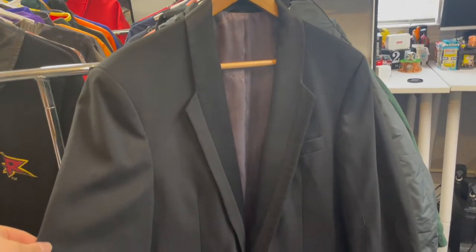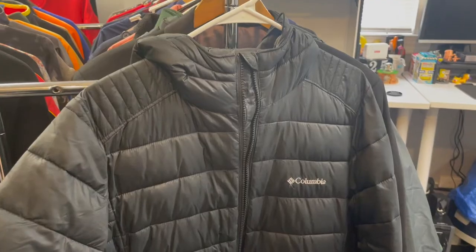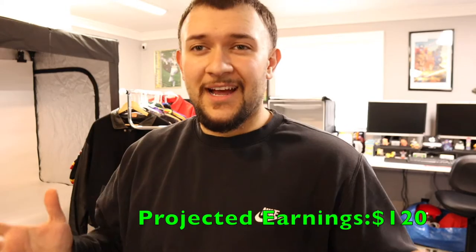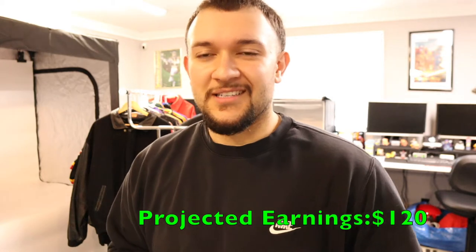Starting off pretty hot — first thing we got is this Christian Dior men's suit jacket. You can tell it's real from the authentic Christian Dior tag and there's a tailoring tag in there as well, so it came from somewhere that tailors suits for weddings and events. It's in really good condition. Next we have a really nice Columbia jacket, size medium — I'm pretty sure it's a women's jacket with a nice hood. I have about 14 of these items listed so far and I have a feeling I'm going to at least triple up on this buy — super excited because it's a win-win with my buddy.